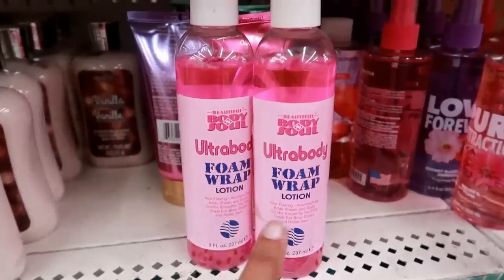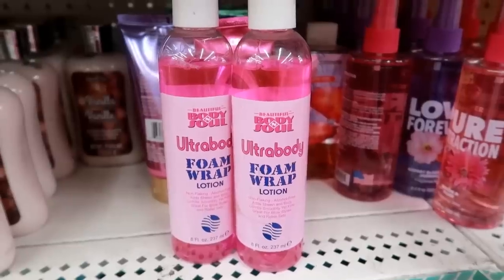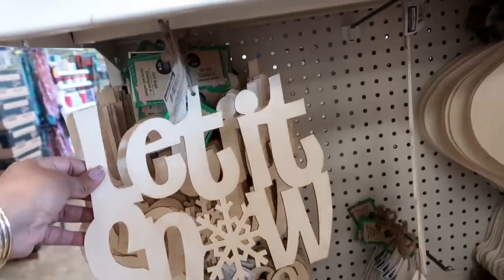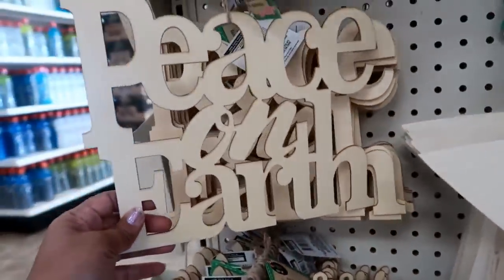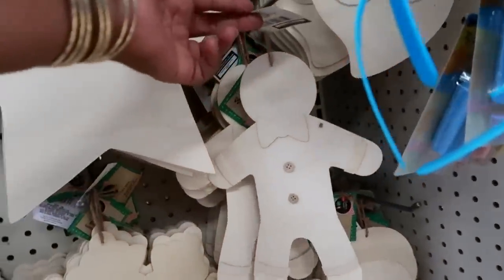Dollar Tree has some ultra body foam wrap lotion — that's definitely new to me — by Beautiful Body and Soul. Here are some cute wood DIY signs: 'Let It Snow,' a Christmas tree, an ornament, 'Peace on Earth,' 'Merry and Bright,' gingerbread people, and a snowman.